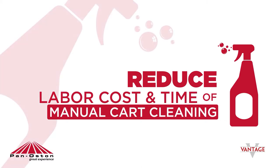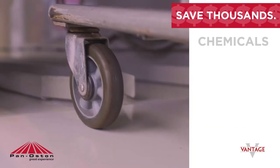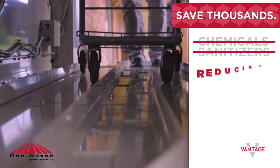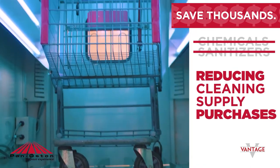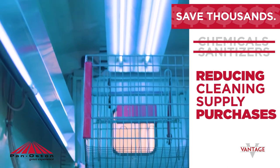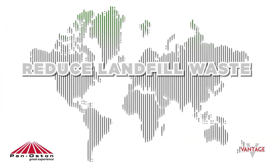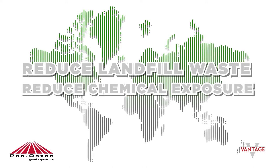Because our UV Defense uses ultraviolet technology, you won't need any more chemical sprays or sanitizing wipes, which saves you thousands of dollars in annual cleaning supply purchases. It also makes our solution the more green, environmentally friendly option by reducing landfill waste of disposable single-use sanitizing wipes and eliminating exposure to potentially harmful chemicals.